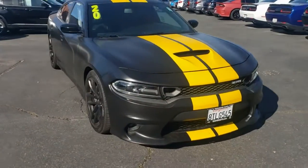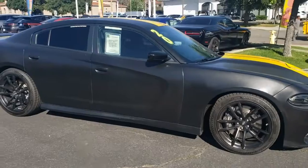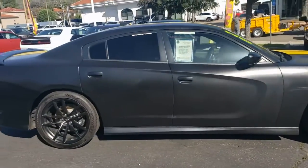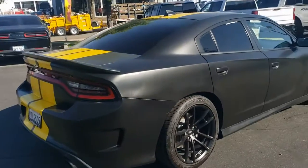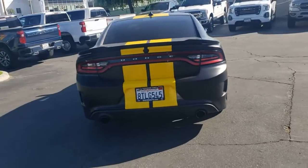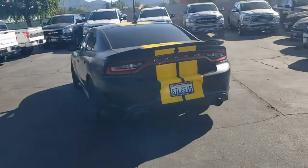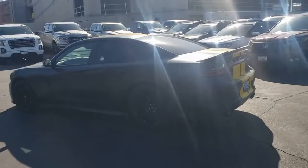we're taking a look at a pre-owned 2020 Daytona Dodge Charger Scat Pack with pitch black exterior and black interior. It's got the Daytona logo Nappa Alcantara seats, the 6.4 liter V8 SRT Hemi engine, high performance suspension, Brembo brakes, coming in at 3,270 miles with a clean Carfax, one owner, and no accidents.